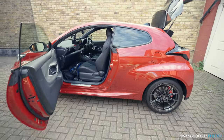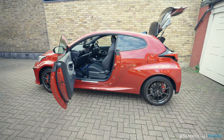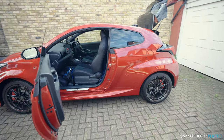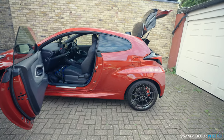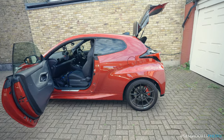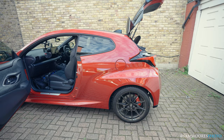So we have a GR Yaris, and for those that have not come across it before, it's a 260-270 horsepower four-wheel drive, kind of rally homologated road car. Very cool little thing.